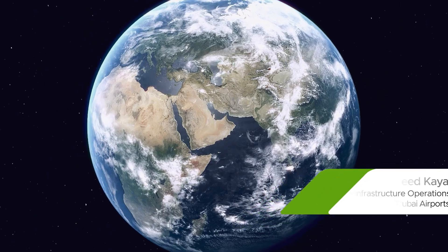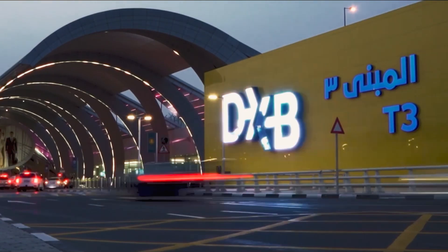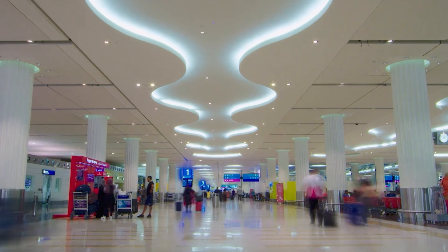Dubai Airports is not just a local or regional brand. Over the years we've cemented our position as the leading and busiest airport in the world. One of the things we require our security program to have is agility, resilience, and reliability. The airport has a great impetus on uptime and reliability.